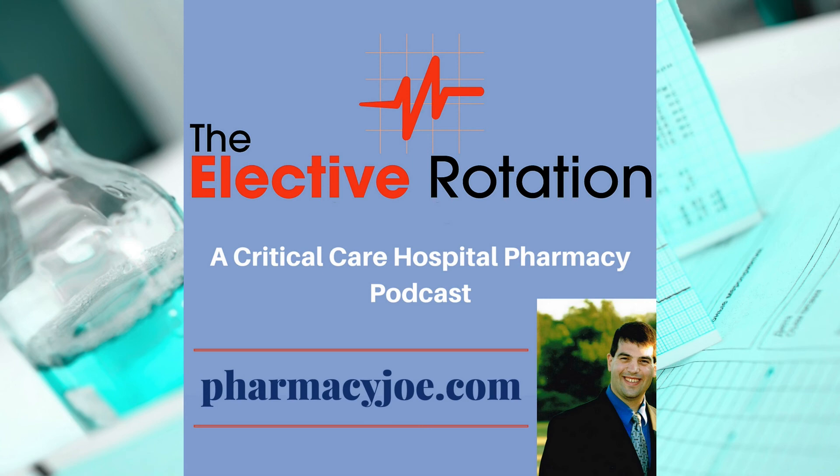To access my free download area with 20 different resources to help you in your practice, go to pharmacyjoe.com/free. Thank you so much for listening. I'll see you in the next episode of the Elective Rotation.